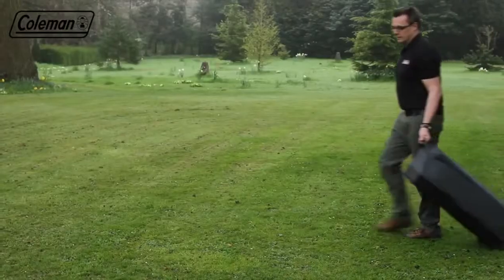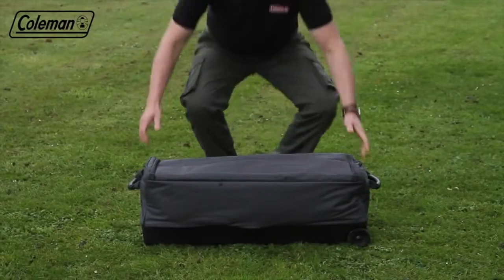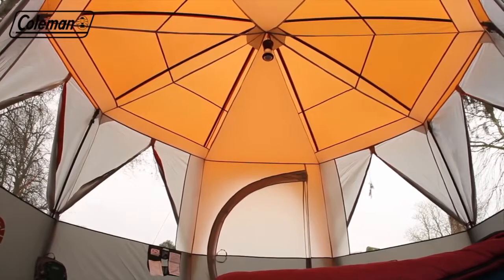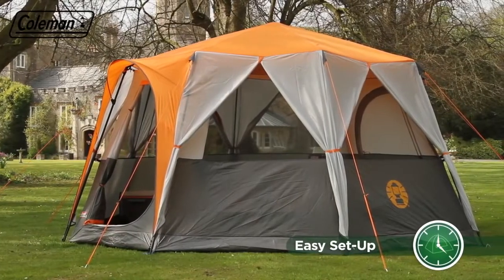At the end of your trip, when it's time to pack away, the Cortez Octagon 8 fits neatly into its own wheeled carry bag for easy transportation. Thanks to the simple pitch construction and easy setup features, the Cortez Octagon 8 can be set up in around 15 minutes.